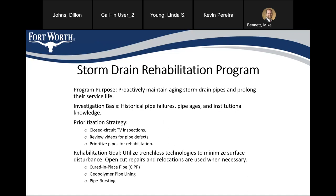Through this program, we try to utilize trenchless technologies to repair the pipes to minimize surface disturbance. However, on some projects that's not possible due to the condition or location of the pipe, so open-cut repairs or pipe relocations are done when necessary. Some of the trenchless technologies we utilize on these projects include the following.